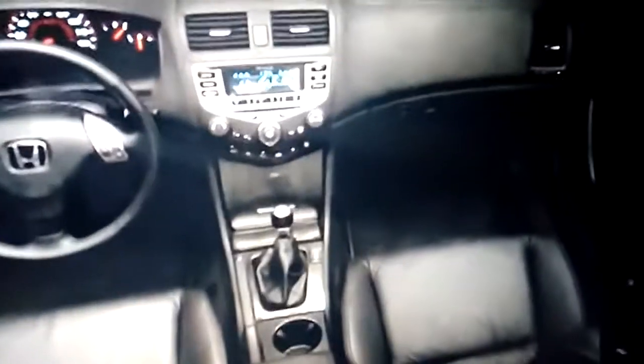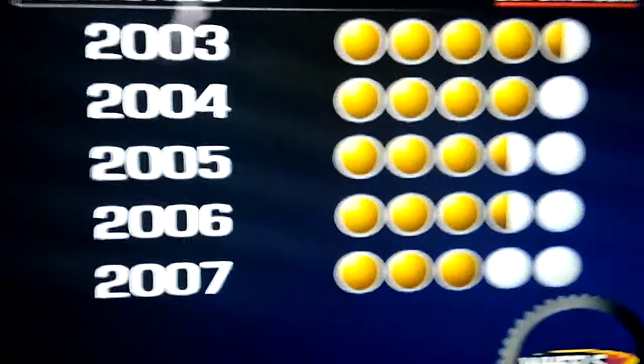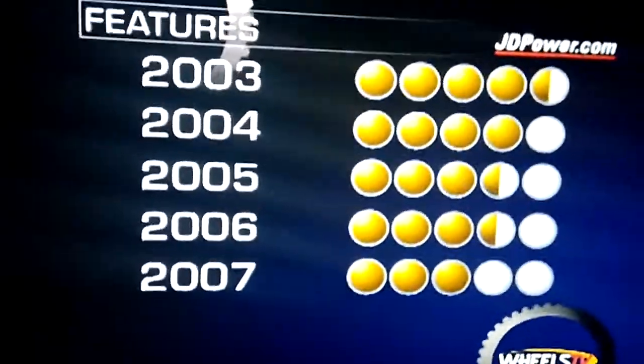The 2003 to 2007 Accord offers all of the most popular mid-level features and a well-designed dashboard with large gauges. Except for some complaints around interior rattles and the stereo backlight failing, the earlier Accords are highly regarded in this area. Styling of the later model years was perceived by motorists as somewhat dated prior to the complete redesign of 2008. Thus, the Accord received 4.5 JDPower.com power circles in 2003 and trended downward to just 3 by 2007.